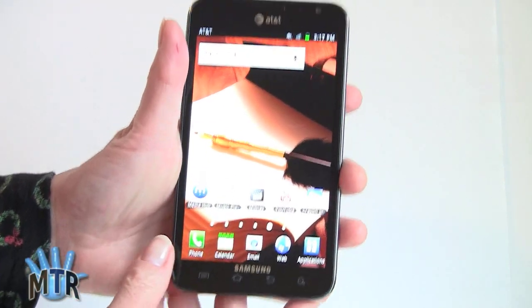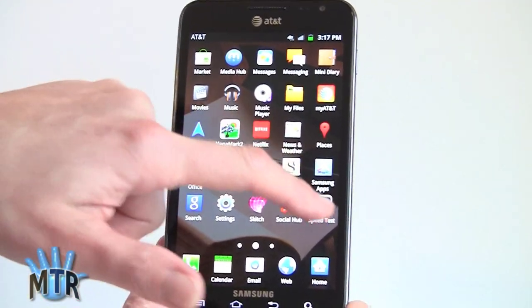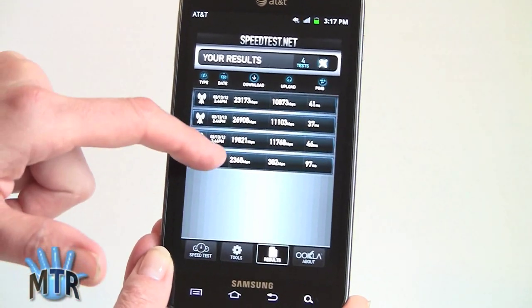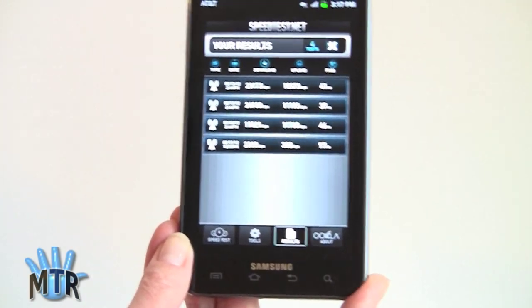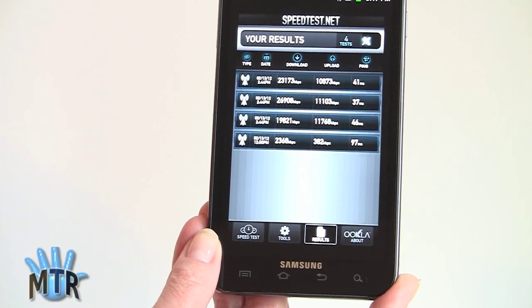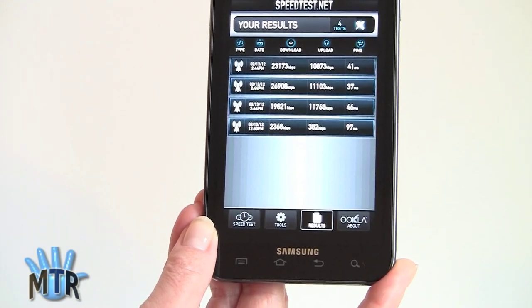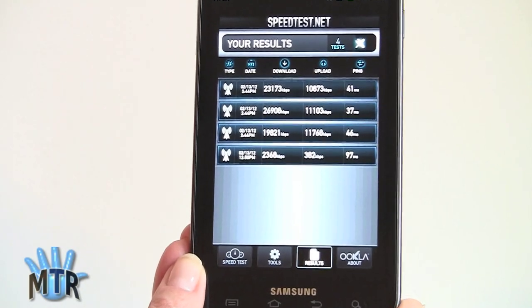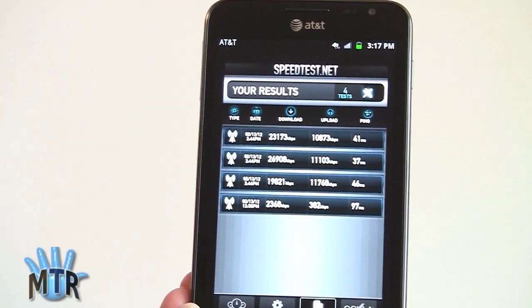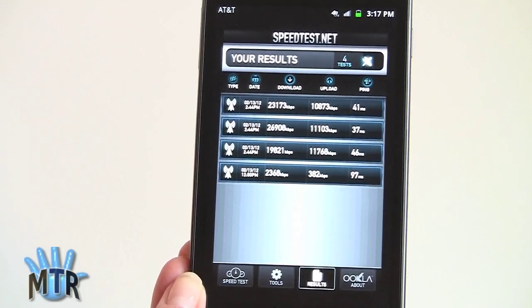One thing that is nice is this LTE. We have about 85 dB signal, and I'll show you the speeds we've been getting on Google's speed test application. The bottom result is when we forced the phone onto HSPA Plus; all the rest are on LTE. The lowest download was 19.8 megabits per second and the highest was 26.9. That's very impressive, with close to 11-12 megabits per second upload speed — rocking fast. And this does have the mobile hotspot feature, so if you use it as a hotspot it makes a world of difference — that's faster than a lot of folks' home broadband.